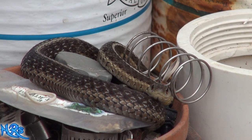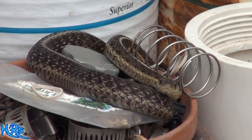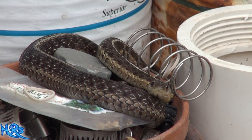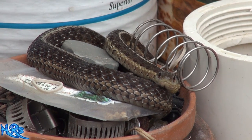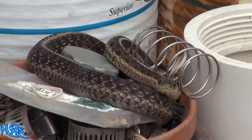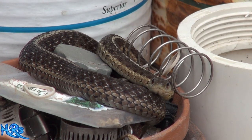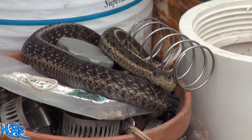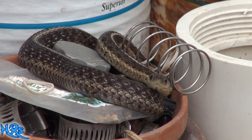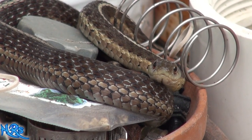They might come up here for the sunlight too, but when you see them up there, they're in that area because there are rodents — that's what they eat. He's waiting for that little mouse that's been coming up here doing some damage, and that mouse is going to get eaten up by that little garter snake right there.